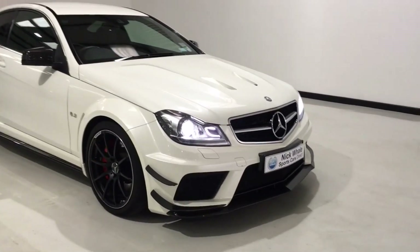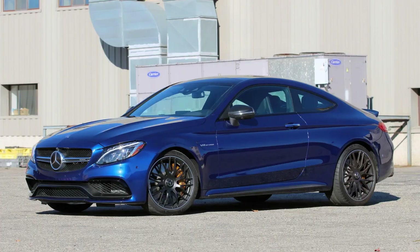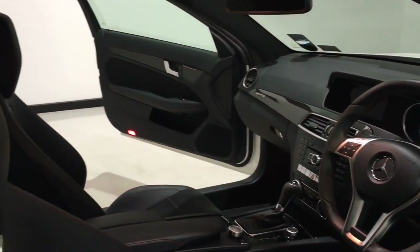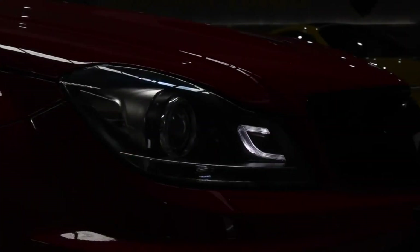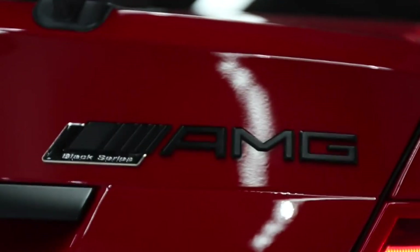Coming in at number three, I've gone for the C63 AMG Black Series. This model came around in 2013 as an updated take on the C-Class with the AMG treatment. I considered the modern C-Class but it doesn't have as much horsepower as the old C63 Black edition, and I prefer the styling on this one. It produces roughly 517 horsepower — one of the most powerful coupes Mercedes had ever made at the time. I absolutely love it for that wing, and it features a 6.3-litre V8.